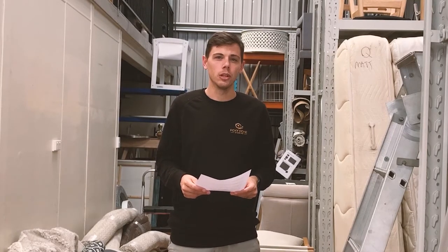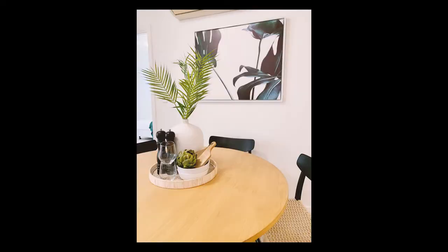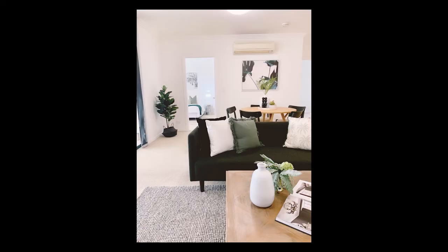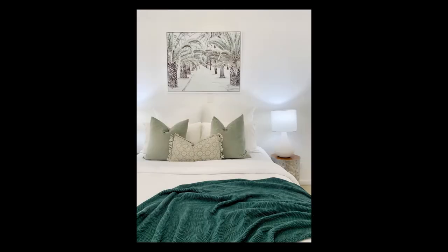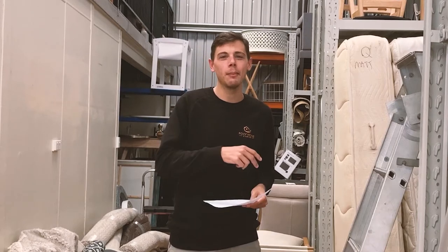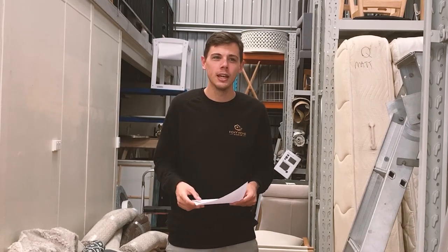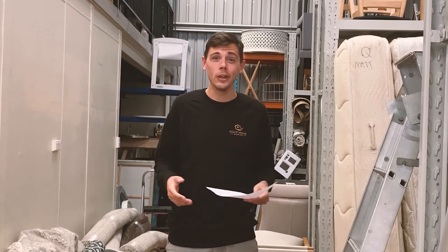Thursday, the team had an install in South Brisbane, which came up looking really good. I had the day off though, so I'll show you some of the photos that were taken. The team then went and picked up a bunch of accessories and furniture — I think two truck loads in the end. Let's jump to Friday to have a look at what we got.